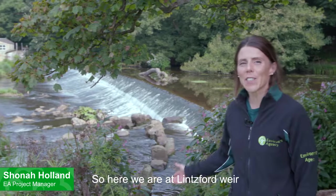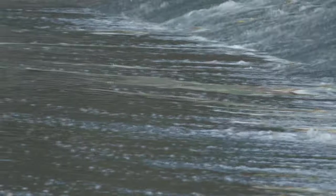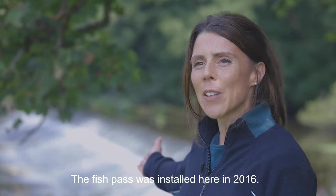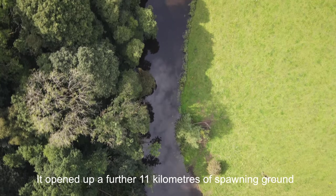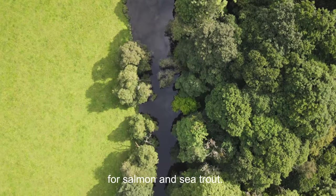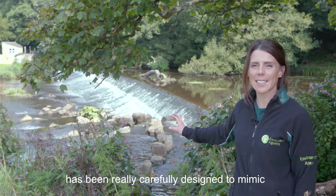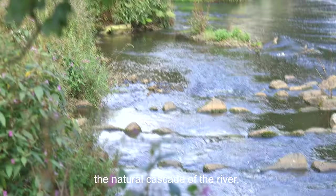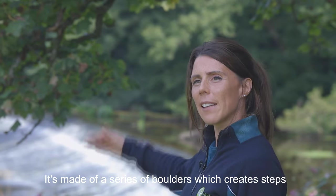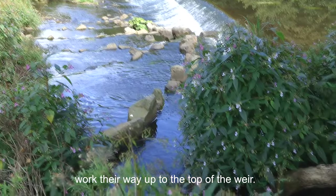Here we are at Linsford Weir on the River Derwent. This is the next significant barrier to fish upstream of Derwent Hough. The fish pass was installed here in 2016, opening up a further 11 kilometres of spawning ground for salmon and sea trout. The fish pass has been really carefully designed to mimic the natural cascade of the river — it's made of a series of boulders which create steps so that salmon and trout can gradually work their way up to the top of the weir.